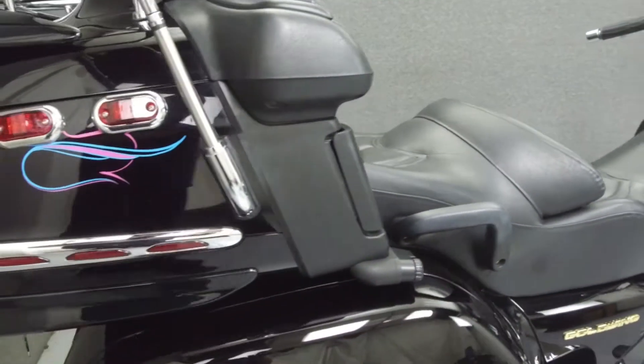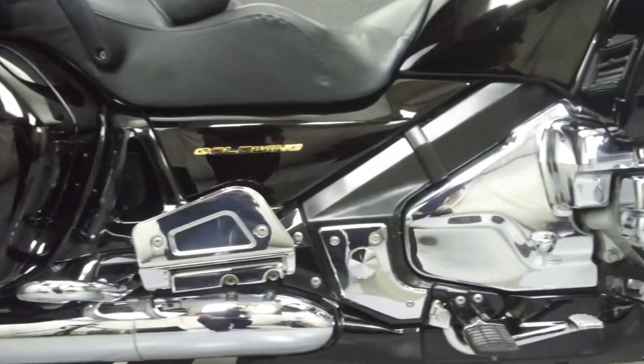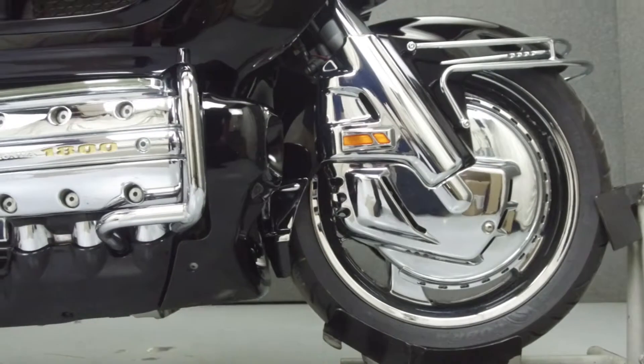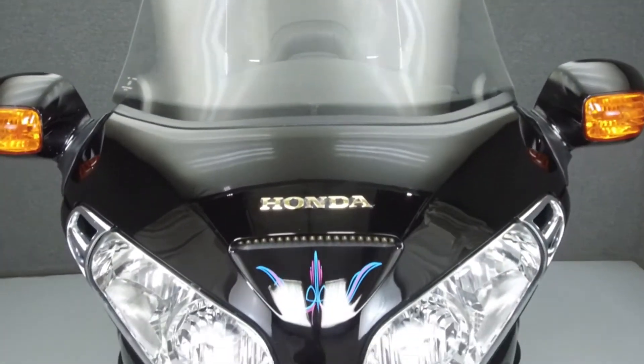Powered by an 832cc 6-cylinder engine with a 5-speed transmission, the Goldwing puts out 118 horsepower at 5,500 RPM and 123 foot-pounds of torque at 4,000 RPM. It has a seat height of 29.1 inches and a dry weight of 799 pounds.